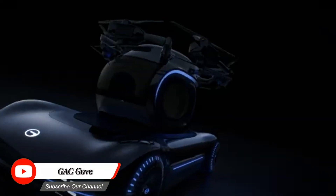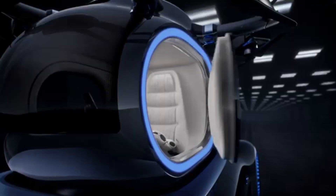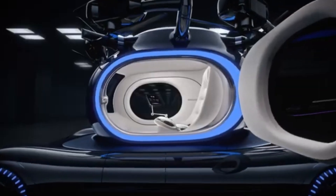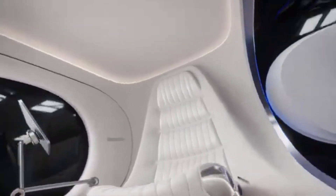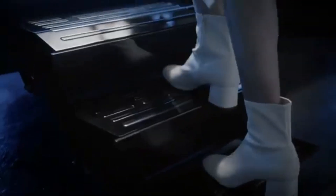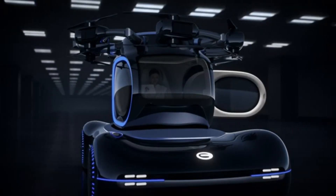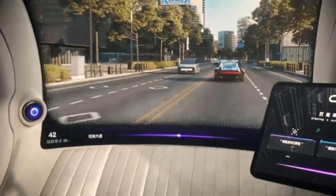The GAC Gove is a mid-size SUV produced by GAC Motor, a Chinese automaker. It's known for its stylish design, comfortable interior, and competitive pricing. The Gove boasts a modern and sleek design with sharp lines, eye-catching details, and a premium feel, with an exterior that exudes confidence and sophistication, making it stand out from the crowd.